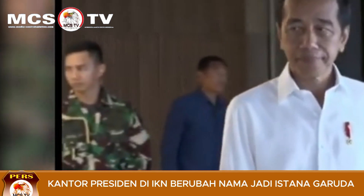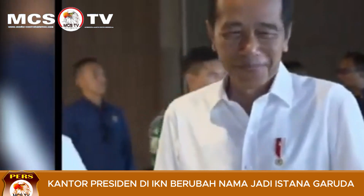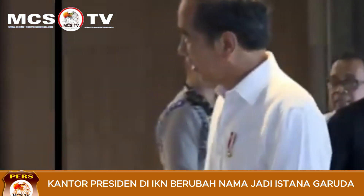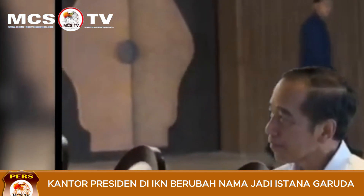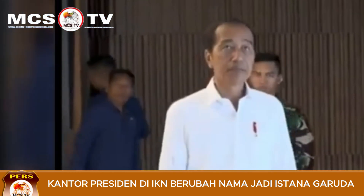Meski demikian, ia mengaku panas matahari pagi baik untuk kesehatan. "Tidak panas, ini matahari pagi, sehat," katanya kepada awak media. Tur pun berlanjut saat Jokowi memperlihatkan ruangan konferensi untuk media. Di dalam ruangan itu sudah berjajar belasan bangku yang saling berhadapan.